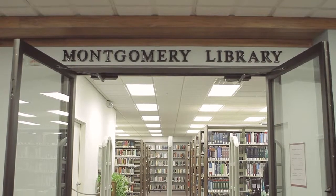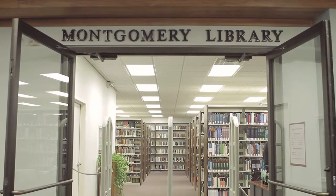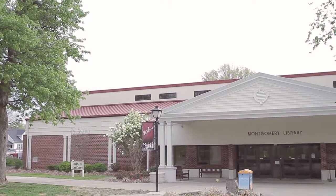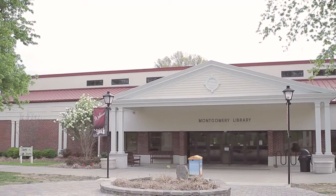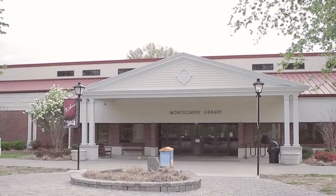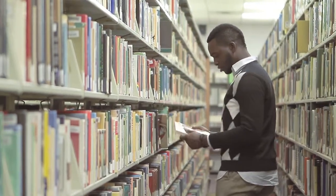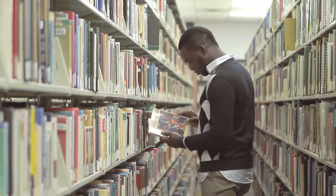The Montgomery Library is centrally located on our campus with the convenience of study rooms and research resources. It has over 40,000 volumes and books on our campus, and it also has access to a network of libraries around the USA, making any necessary resource and information available for our students.